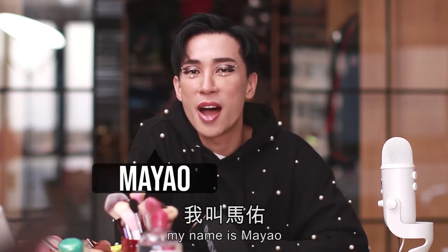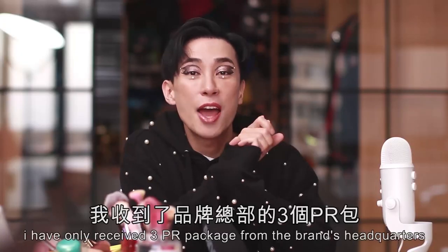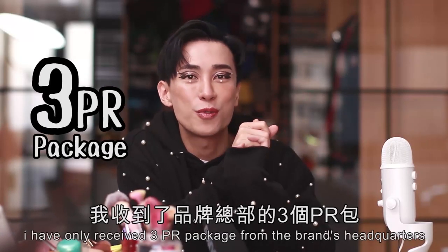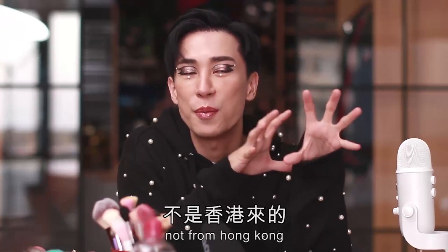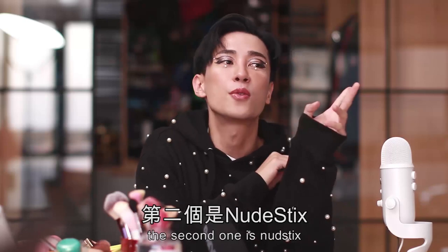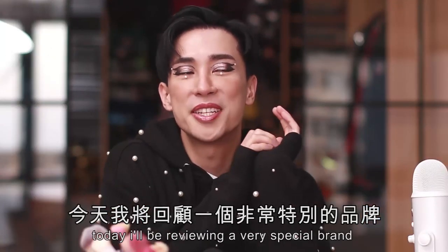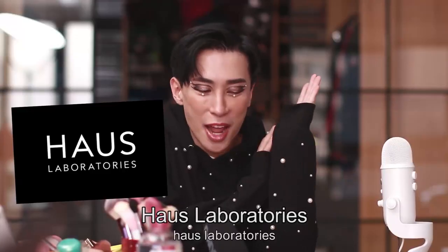Hello everybody! My name is Ma Yeo and welcome back to my channel! Today I'm very excited because in my beauty career, I have only received three PR packages from brand headquarters — not from Hong Kong, from their headquarters. The first one is Drunk Elephant and the second one is Nudestix. And today I'll be reviewing a very special brand, which is House of Laboratory!